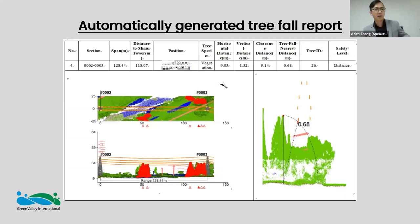A screenshot of the automatically generated tree fall report — in LivePowerline, all functions generate these reports as you run them, already handing you your deliverables and making your life easier. All it really takes is one click or a few.